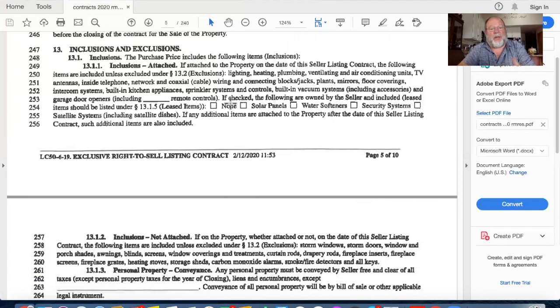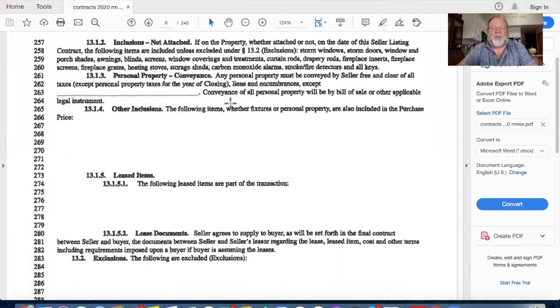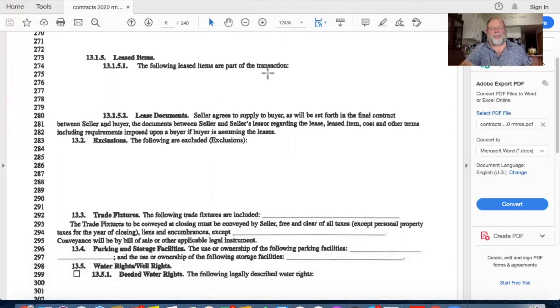For inclusions and exclusions, I'll ask what you want to include or exclude. Typical inclusions that are not attached include storm windows, doors, window shades, awnings, blinds, screens, curtain and drapery rods, fireplace inserts and screens, and more. Personal property additions such as a stove, refrigerator, washer, or dryer can be added under other inclusions. If you have any leased items - for example leased solar panels - we need to know about those. Trade fixtures in a residential sale are unlikely. Water rights are important: in a city you typically have a water tap, but in the country you may have a deeded water right.